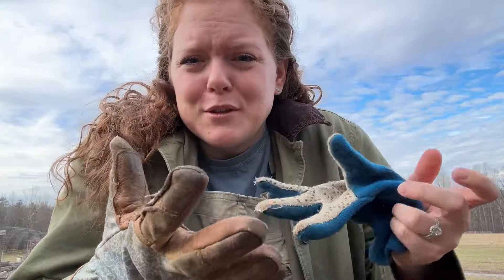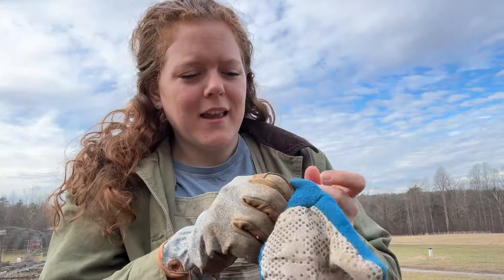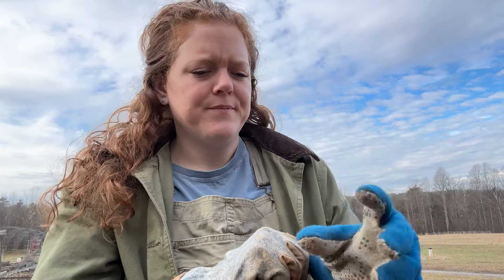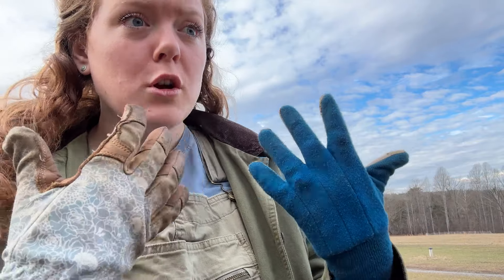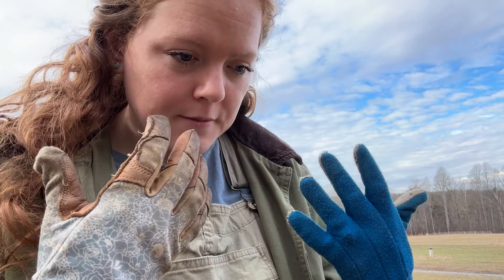Fill her up! Somehow I always end up losing my gloves and they never match. You know where the match is? You don't have to go all the way to the house to get it — it's okay.